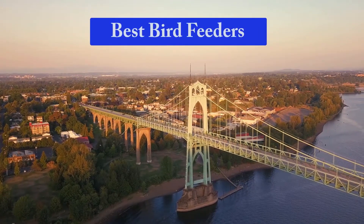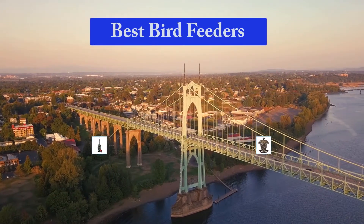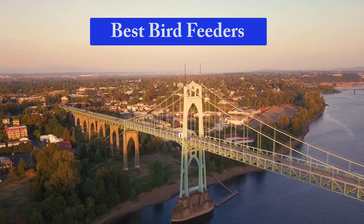Hello guys, welcome back to Smart Review Lab. Today I am going to talk in this video about best bird feeders that you should buy. Let's get started.